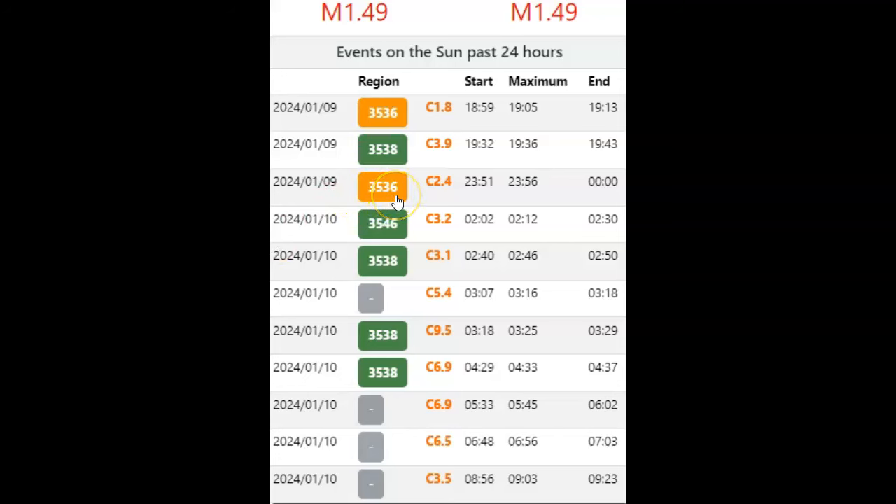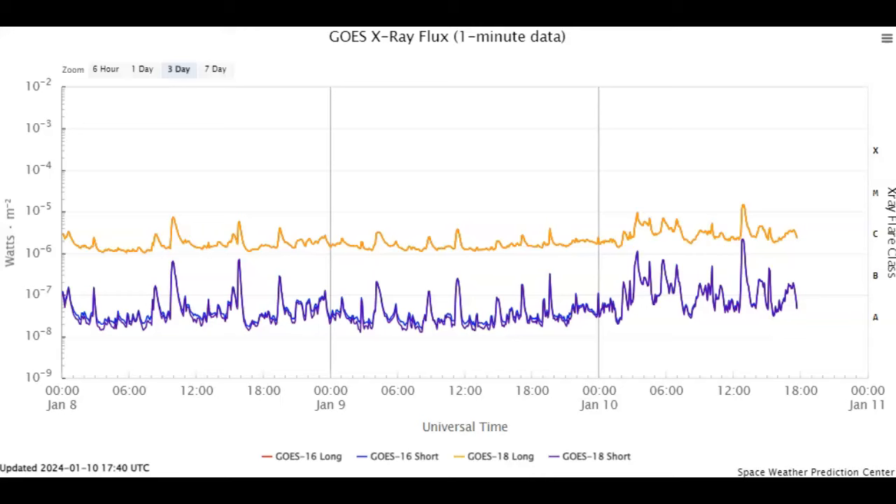AR3536 here is orange, which means it's more complex, and it is also responsible according to NOAA for the M1.49 — which isn't on the list yet. We have a ton of C-flares, including a C9.5, and all 11 sunspots are currently active. With that said, we only have a 5% chance of an X-flare today, but we should expect more activity including more M-flares perhaps later into the afternoon and evening. God bless you and yours — please share, please subscribe. Always remember: anything's possible in Bizarro World.